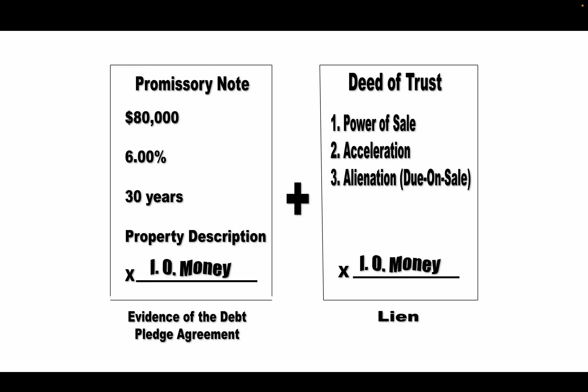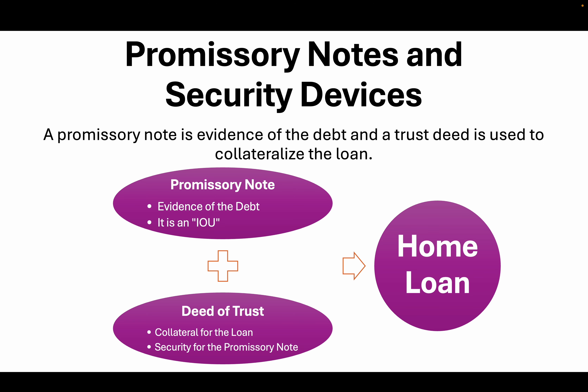The promissory note can exist by itself, but it doesn't mean much — it's just an IOU, a debt obligation, without much enforcement because if they don't pay it, there's nothing to go after. But once you add the deed of trust, that is the actual lien where the property is placed as collateral for this loan. The deed of trust is a separate document, but it will always have a promissory note — it cannot exist on its own. A promissory note, on the other hand, can exist by itself as a negotiable instrument. In this case, it is a secured promissory note since it's bundled with a deed of trust. These two documents are the traditional home loan used in California and many other states.